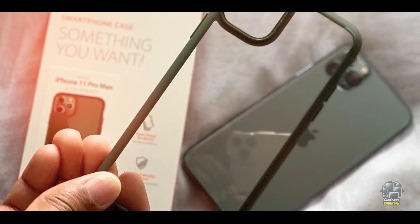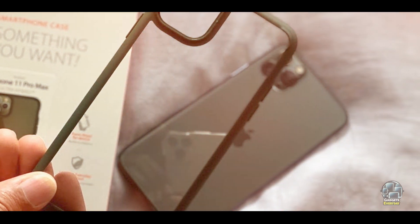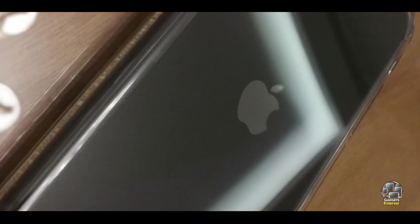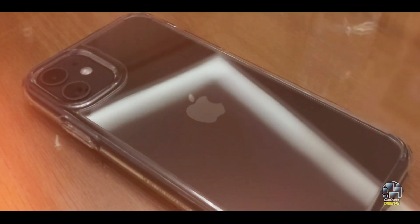Durability: Constructed from high-quality materials, the Spigen Ultra Hybrid is designed for long-term use. The hard polycarbonate back resists scratches and discoloration, while the TPU bumper remains flexible and durable. This case offers reliable protection without compromising on style.